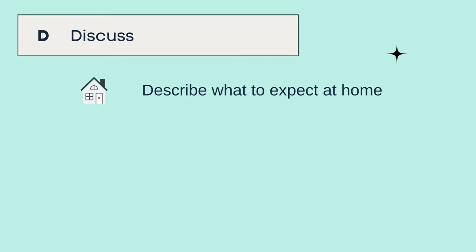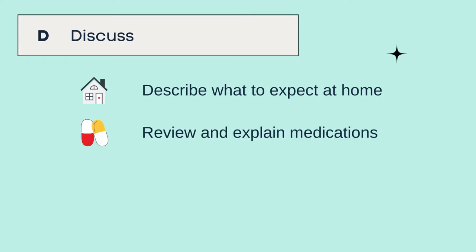Discuss what to expect at home, such as ongoing symptoms. Review and explain their child's medications — for example, the dose, the frequency, and how to administer the medication.